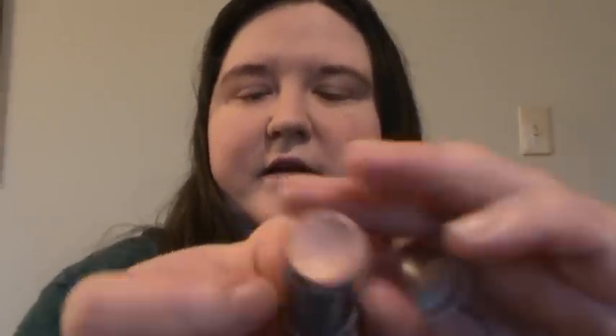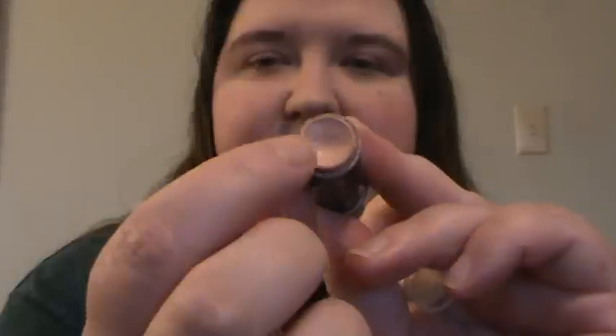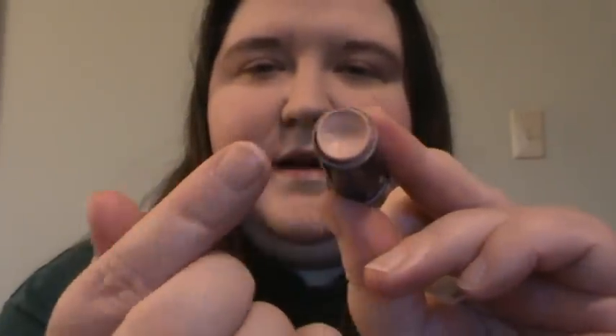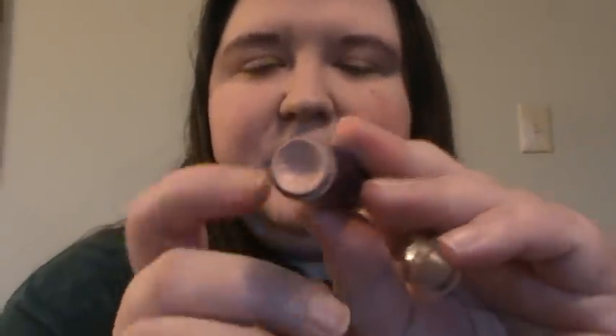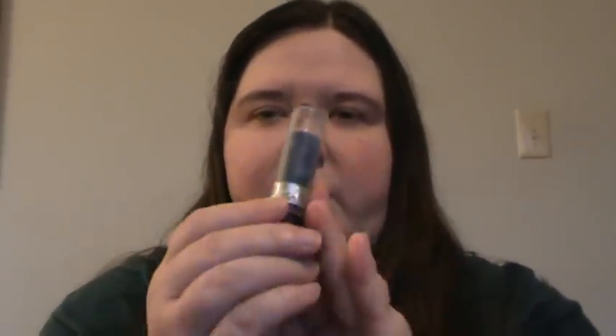For a concealer, I've been trying to use up some of my old stuff. I've been using a CoverGirl cover stick with a concealer brush to get down into it and avoid wasting product. It has really good coverage, but it can be a little cakey if you're not careful. If you apply it lightly, it works pretty well.